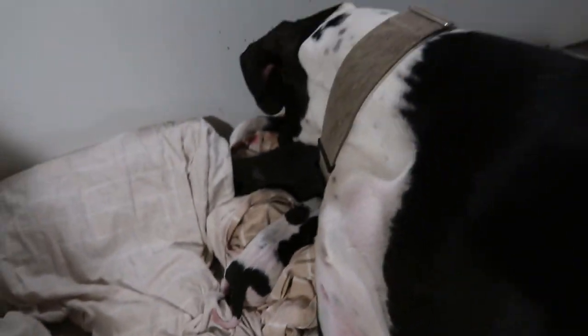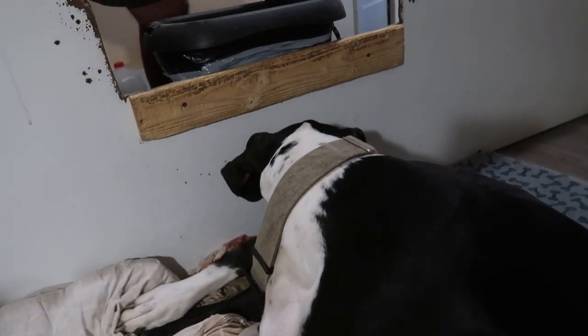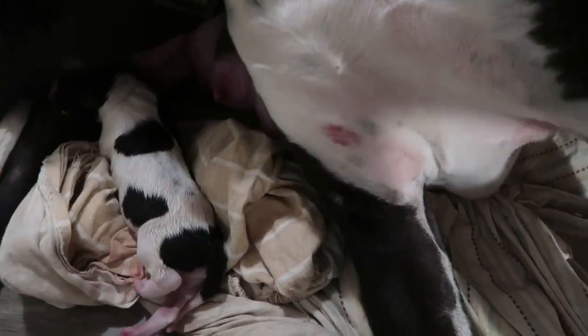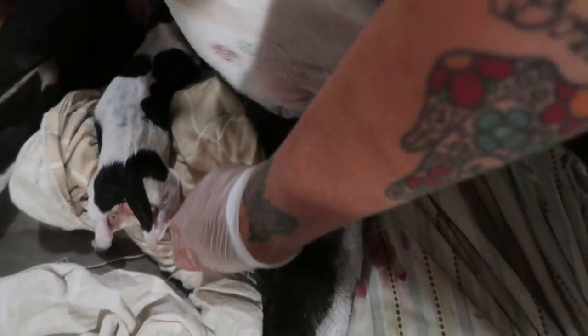So she's been in labor since this morning. When we woke up this morning she kind of didn't want to eat, and she's been just busy at it since. It always is a long time for first labor. He is adorable. Little boy.